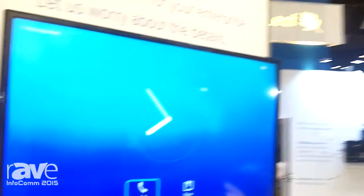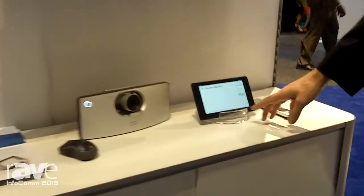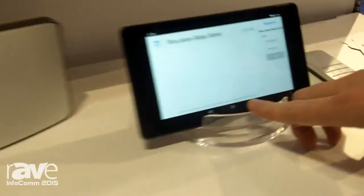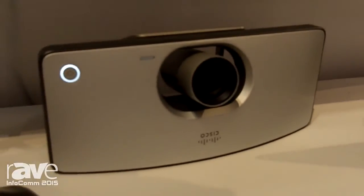Hi guys, Joe Mann here with BlueJeans Network. We're here at Infocom 2015 in Orlando and I'd like to demonstrate our new product BlueJeans Relay. This is a Cisco room system we have here connected to a Nexus 7 panel. It's an Android operating platform.